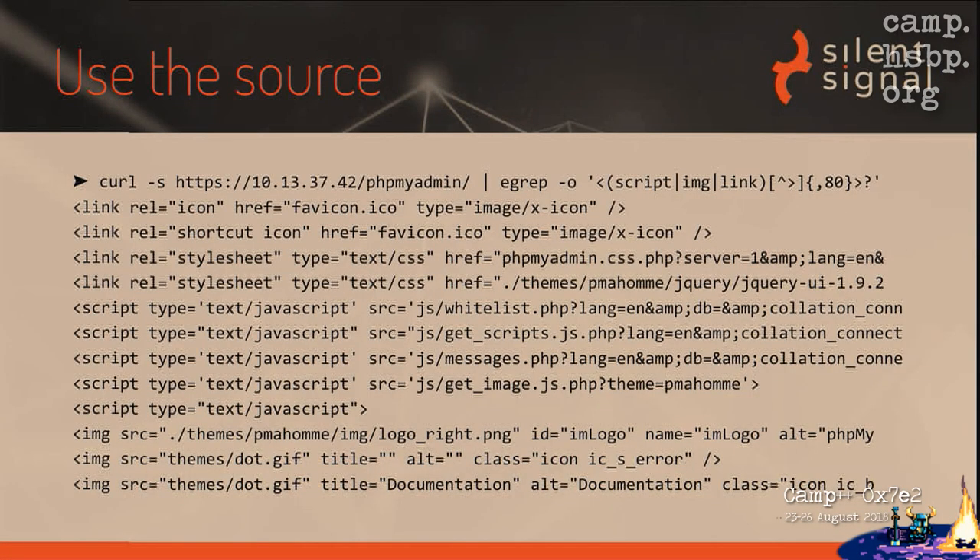If you look at the source code sent to the browser as a web application, you can see many references to certain files, some of which might not be generated dynamically on demand. For example, .php files are probably generated dynamically, so they're not good candidates for fingerprinting a version. But favicon.ico or a PNG file is probably static. So there is the possibility to find enough files that can be used as a pinpoint — a constraint to find which exact version is running on the server.